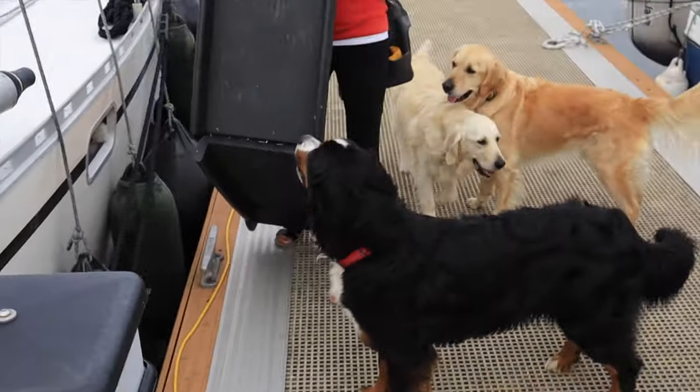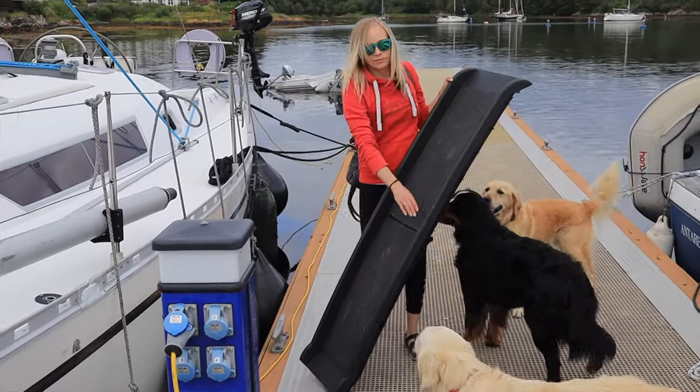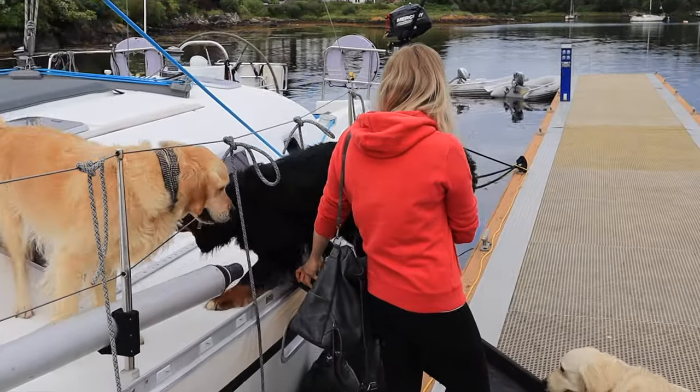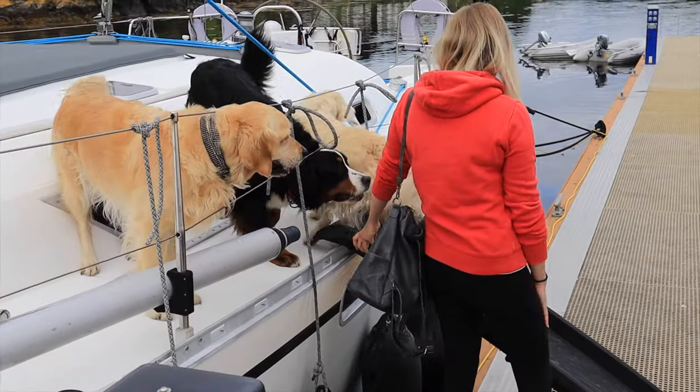A while back we purchased a cheap car dog ramp from Amazon. Although it's meant for a car we found it incredibly useful and it made our life much easier. We use it at the aft of the boat to provide a stable ground for the dogs to get off the boat, but it can also be used on the side of the boat as well.